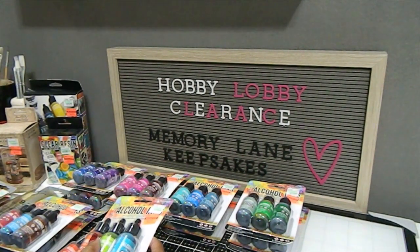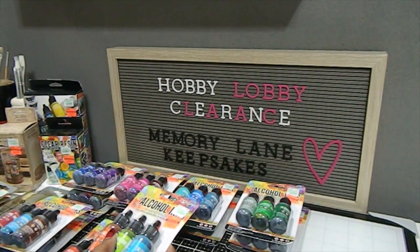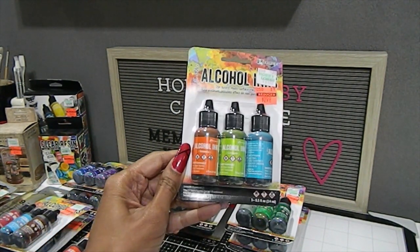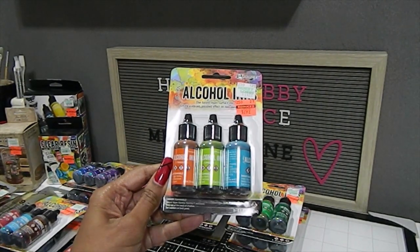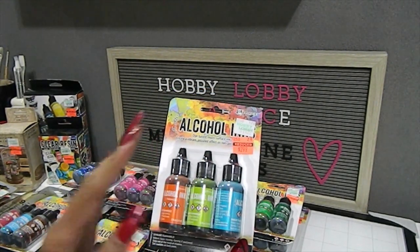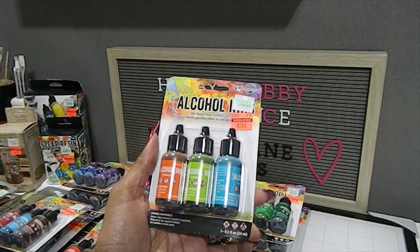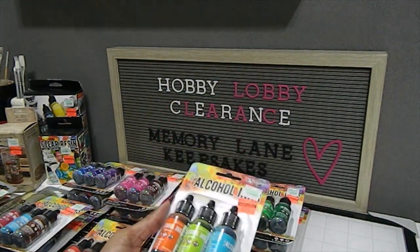The alcohol inks — I was really surprised to get these. I have been waiting on these inks for some time. I was able to get myself a lot of them, and I got one of my close crafter friends a lot of them as well. They come in three-packs, and they normally retail for $11.99 — I got them all for $2.99 each. These are 0.5 full-ounce bottles. This first one has Valencia, Lime, and Turquoise.